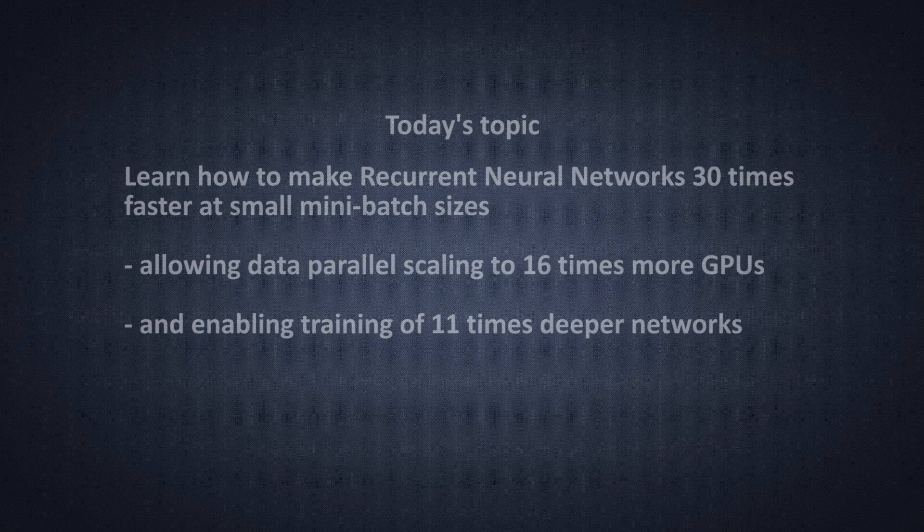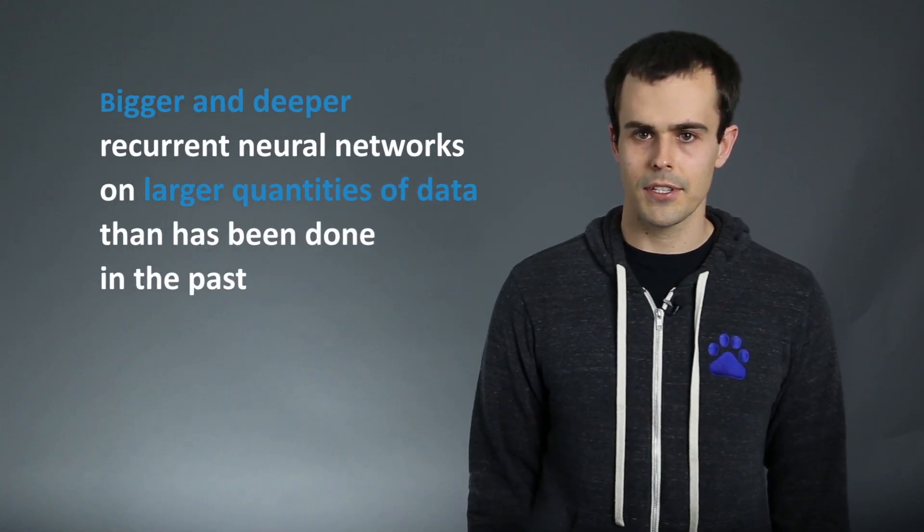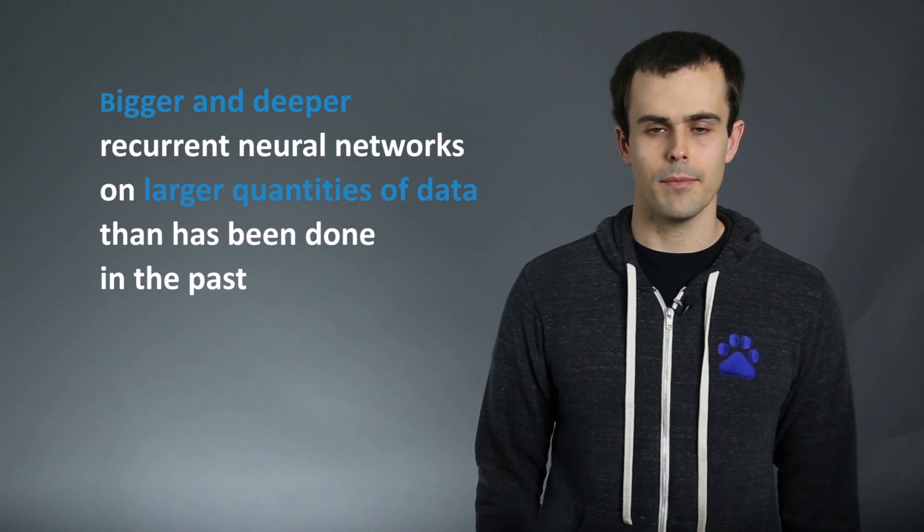Hello, my name is Greg Dymas, a research scientist at Baidu Silicon Valley AI Lab. At Baidu, we're currently exploring the hypothesis that scaling up deep learning algorithms can significantly advance the state of the art in speech recognition and natural language processing. This involves training bigger and deeper recurrent neural networks on larger quantities of training data than has been done in the past.